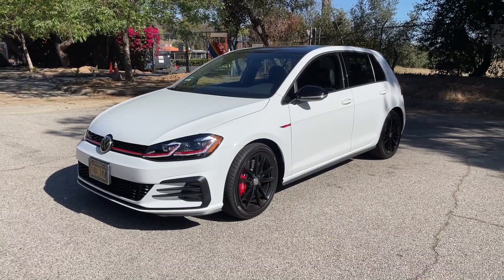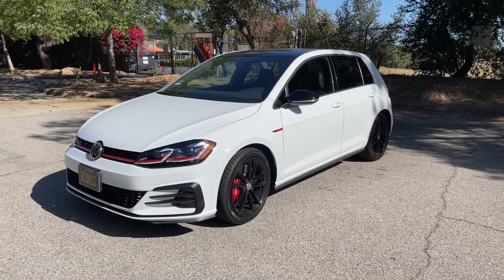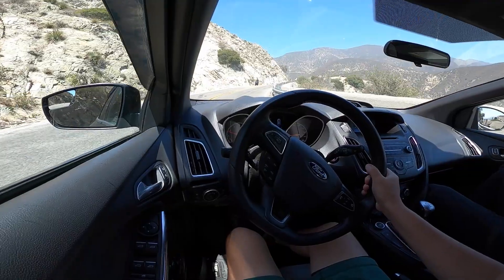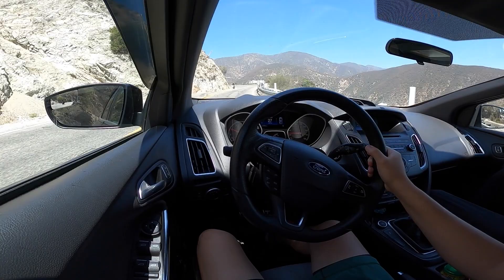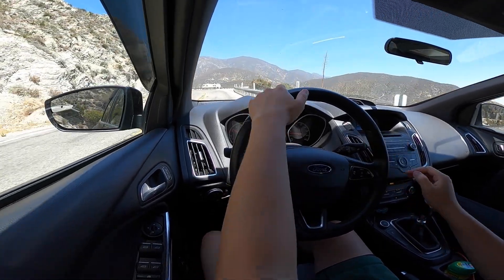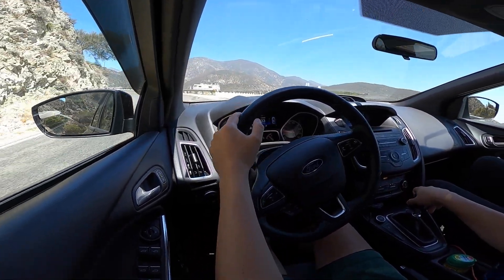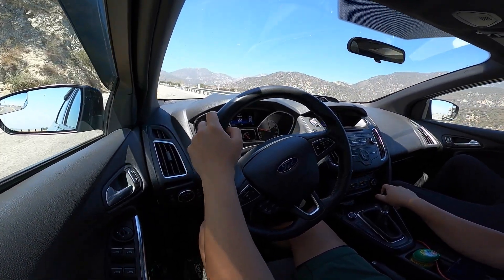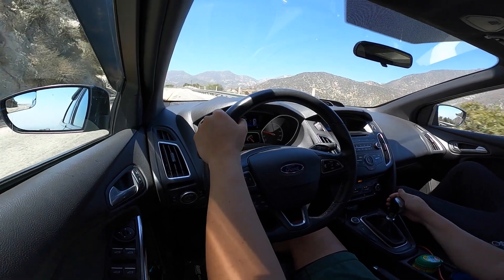Having spent some time pretty recently in a Mark 7.5 GTI, I can already say that I'm pretty impressed with the Focus. It seems to be a little more composed and planted than that GTI. While you surely get a bit of German engineering and a little more refinement on the inside and a higher build quality in the GTI, the driving experience is superior here in the Focus.